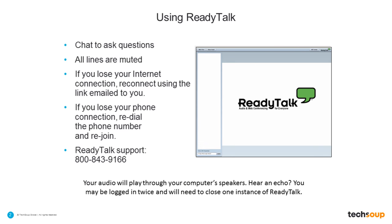Before we begin, I'd like to make sure everyone is comfortable using ReadyTalk. You can go ahead and chat to ask us any questions or let us know if you need help by using the box on the lower left side of your screen. You should be hearing the audio play through your computer speakers. If you are hearing more than one audio stream, it may mean that you are logged in more than once and will need to close any instances of ReadyTalk.